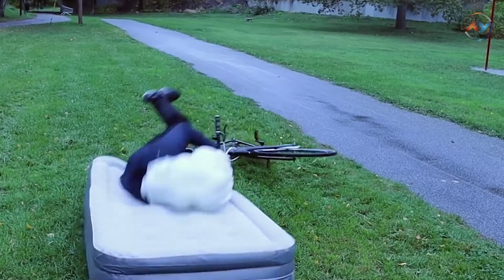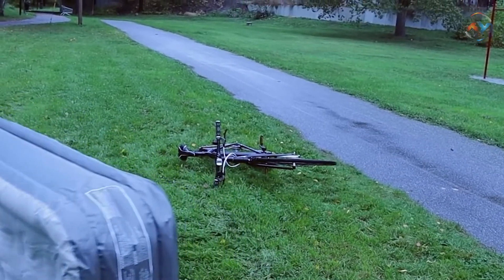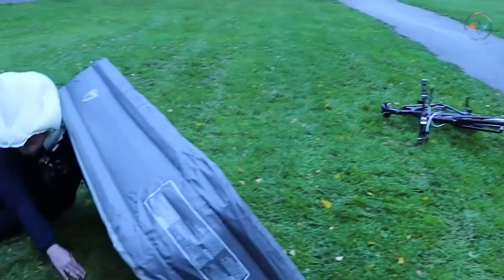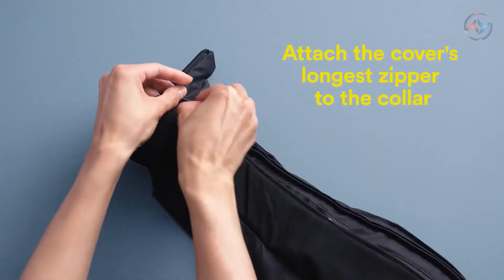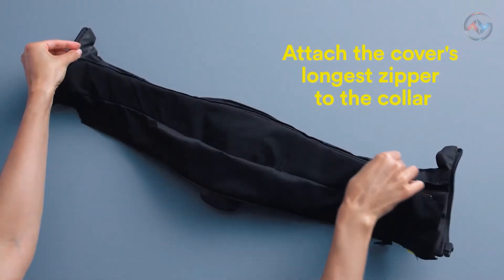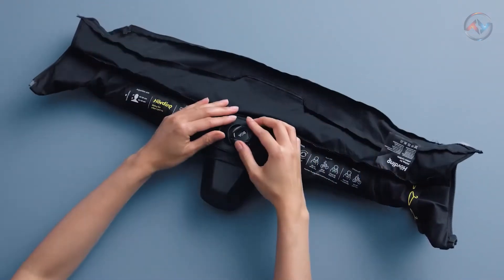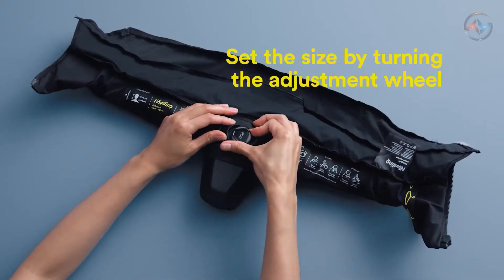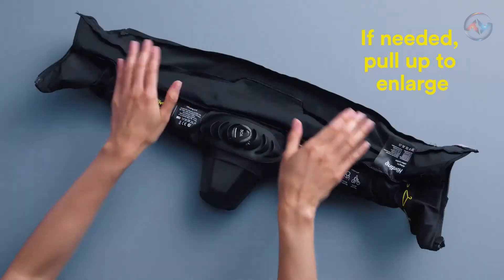The Hövding 3 is placed on the neck when riding, and in case of a collision the collar expands in a fraction of a second — a tiny pump fills the helmet with air, providing your head and neck with optimal support. The Hövding 3 folds small and can be easily kept in a bag, locker, desk, or cupboard without taking up the space of a traditional helmet. It reads the user's movement 200 times per second and reacts immediately in case of emergency.